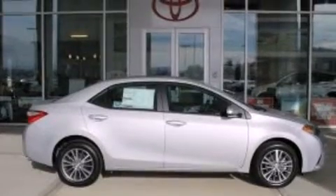This is a brand new 2015 Toyota Corolla. It has a 1.8 liter 4-cylinder engine and an automatic transmission.